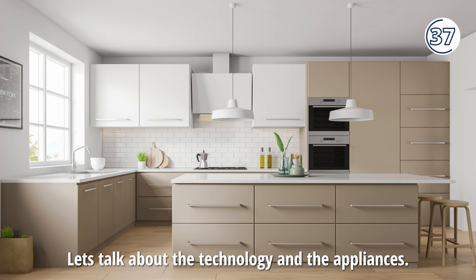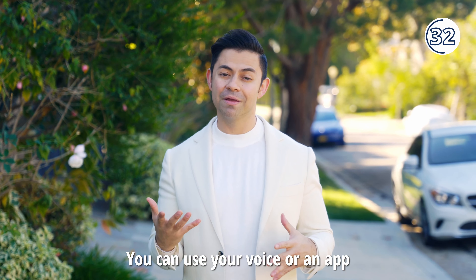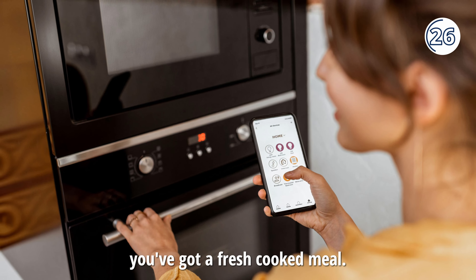Let's talk about the technology and the appliances. You can use your voice or an app to start cooking your chicken from home at 6 p.m., so that way when you get home, you've got a fresh cooked meal.